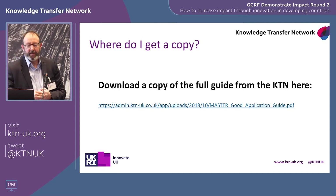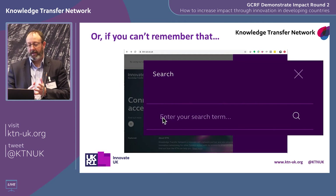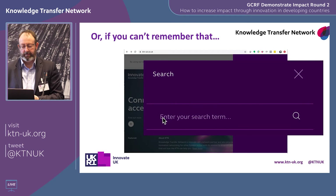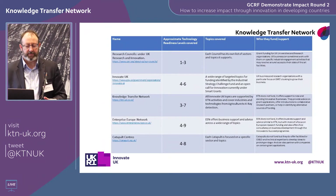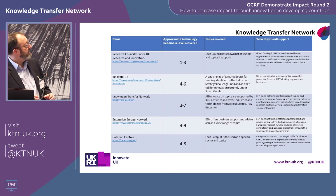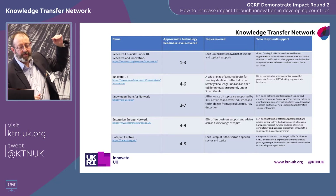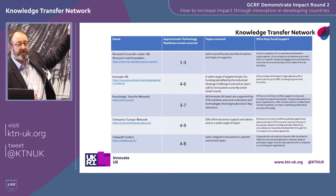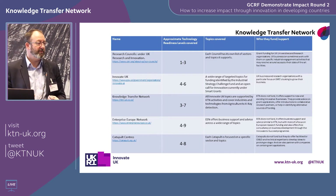Where do you get the full guide with all ten top tips? Go to the KTN website — just search for 'application guide' and click the magnifying glass to find the document. You'll get these slides afterwards so you don't need to remember the URL. There's also an overview of the investment and support available through the Innovate UK family of organisations — a useful map of where to go if you're looking for support or funding for your idea.